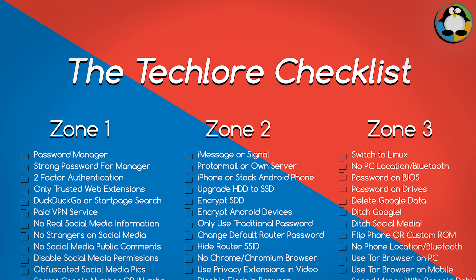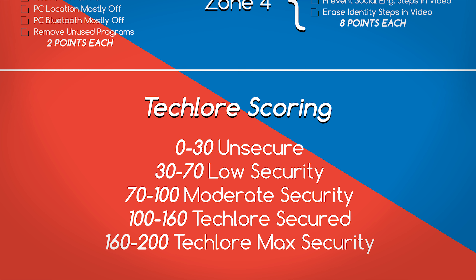I'll also leave a PDF file attached, which I created, so please look at it — you can download it and tally up how secure you are on the web. The goal today is to be Techlore secured, so let's get to that point.